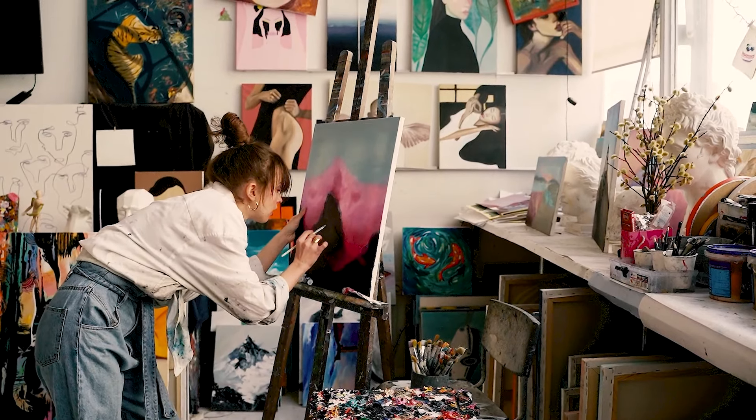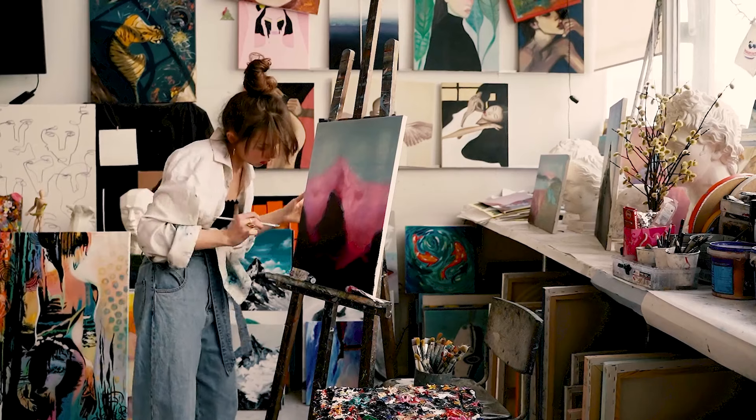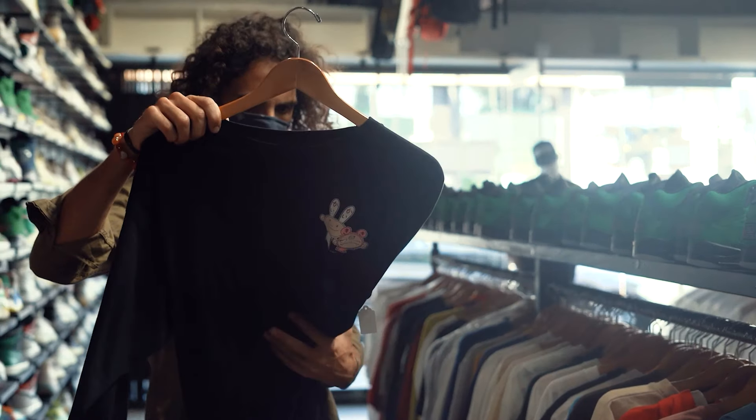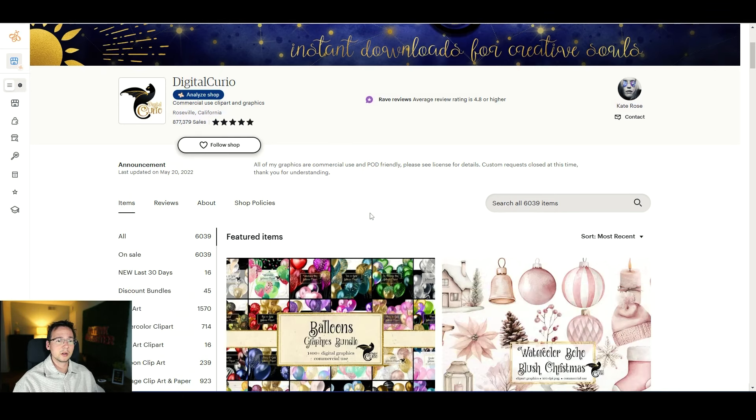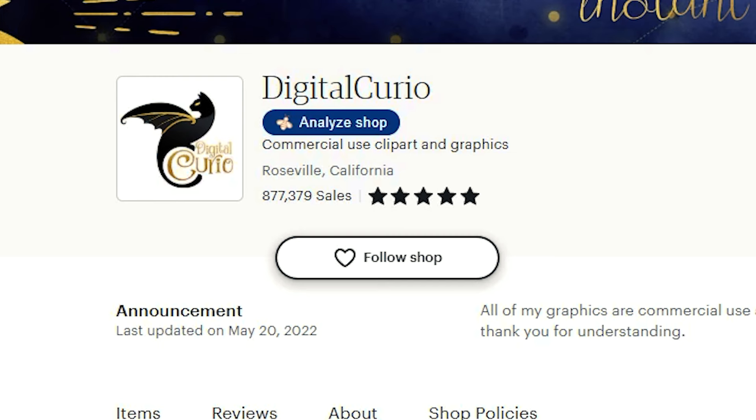You might ask yourself why is this the best category. Well, because Etsy is mostly a platform for crafters and people that want to start businesses such as print-on-demand stores or small boutiques, and they go on Etsy to buy supplies. That's why you want to sell clip art, digital paper, and fonts — because these are the digital assets that these people are looking for. Digital Curio is a perfect example of that because they know this is a very popular category they can capitalize on.